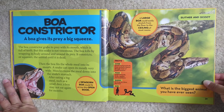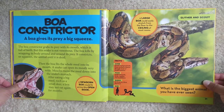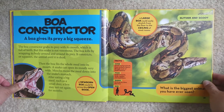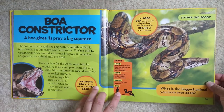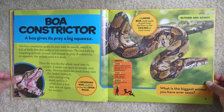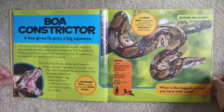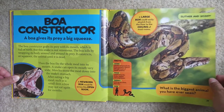A large boa could easily stretch from the floor to the ceiling of most rooms. Facts: Home — forests and grasslands from northern Mexico through much of South America. Food — small mammals, birds, reptiles and amphibians. Babies — 10 to 64 at a time, born live, and they're pretty big compared to a kid. What is the biggest animal you have ever seen? I think for me, it would be an elephant — in a zoo, of course.